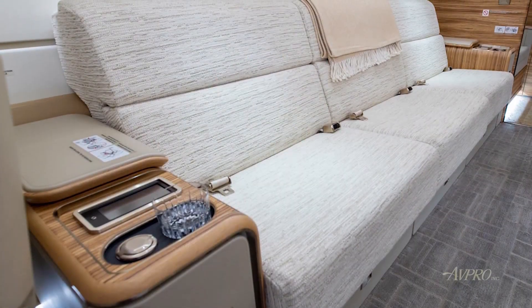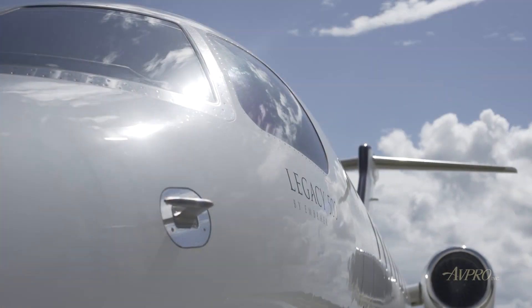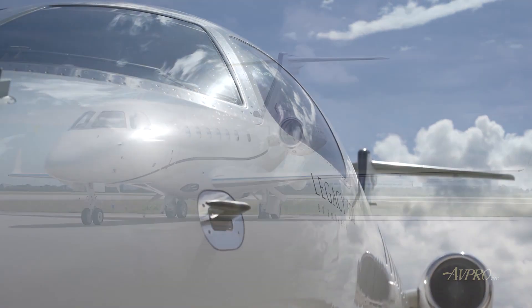State-of-the-art in-flight entertainment, elegant seating that converts into fully-flat berths, and the lowest cabin altitude of any mid-cabin aircraft.